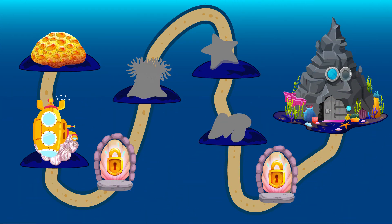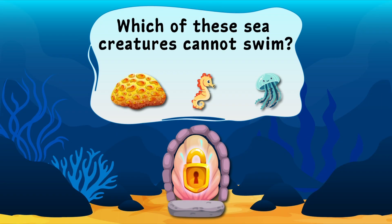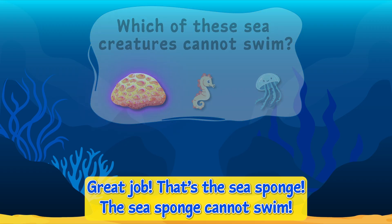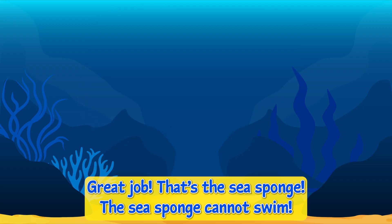Our path to the next sea animal that cannot swim is blocked. How do we get past? Oh look, a challenge question! Which of these sea creatures cannot swim? Great job! That's the sea sponge. The sea sponge cannot swim.